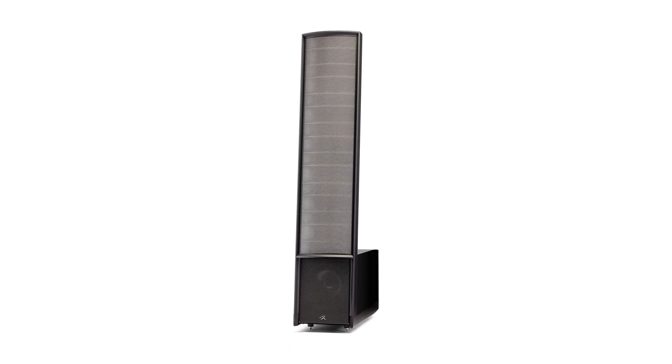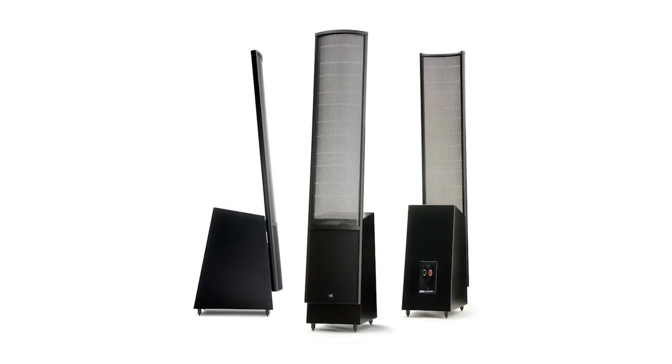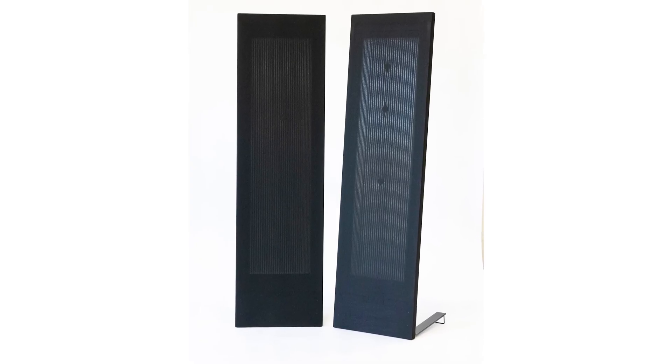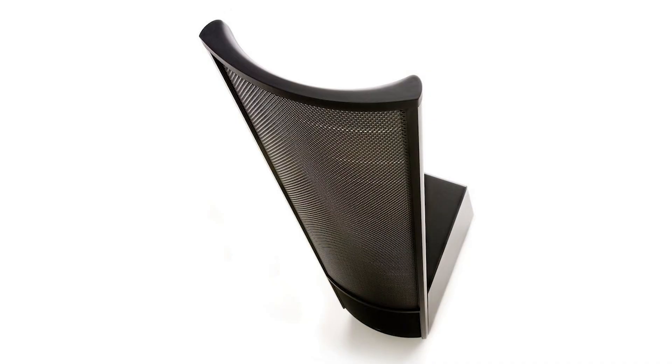Hybrid electrostatic speakers combine an electrostatic panel with a traditional dynamic woofer to produce a wider frequency range. The electrostatic panel is responsible for reproducing high-frequency sounds while the dynamic woofer handles low-frequency sounds. These speakers are a more affordable and practical alternative to a full-range electrostatic speaker, but may not match their sound quality. Planar electrostatic speakers have a flat diaphragm positioned between two parallel metal plates, while curved electrostatic speakers have a diaphragm curved to form a cylinder or dome shape, which helps improve sound dispersion and overall audio quality. Martin Logan has used the curved approach since its inception.